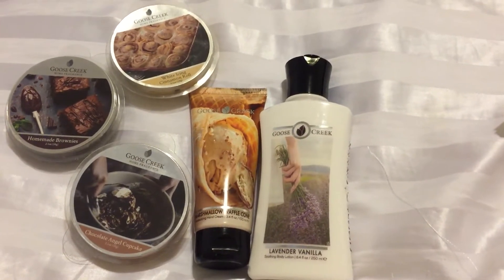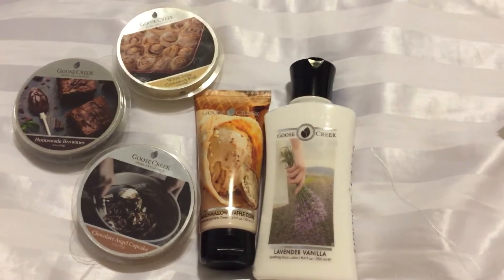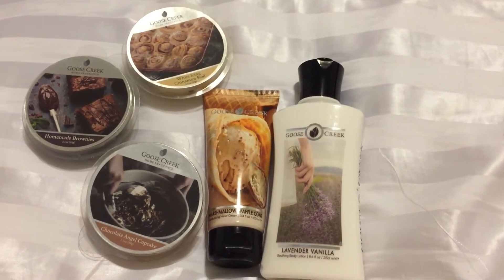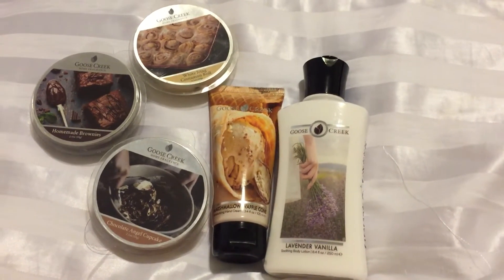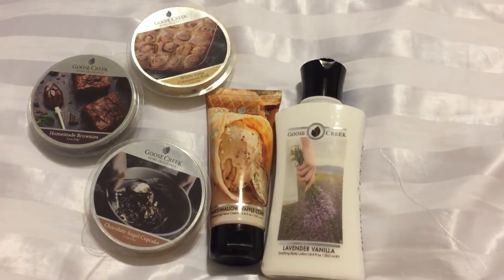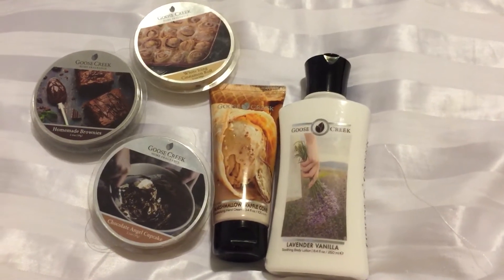First of all, excuse the shaky camera. I still have not put up my light yet — I'm going to do that for my next couple of hauls. I'm up early trying to get to SAS before my doctor's appointment, and I just wanted to knock this out. I'm actually doing this backwards; I've already tested all these items but I wanted to get it all in a haul as well.